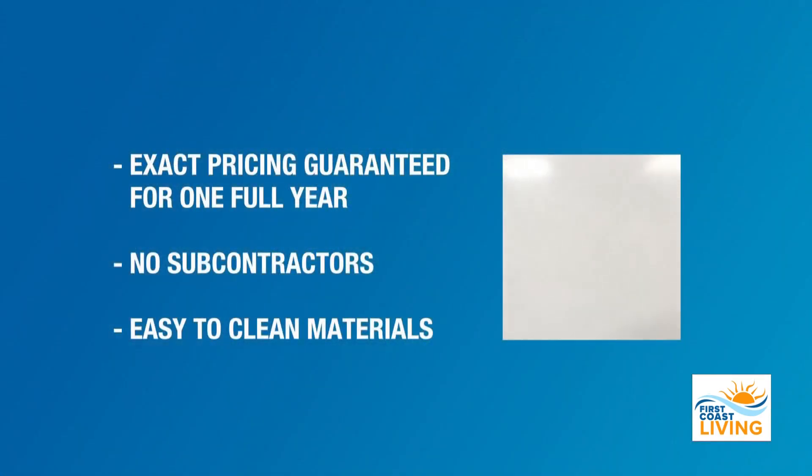We really focus on a few key things. The biggest thing is making sure that we give guaranteed pricing — exact pricing down to the penny — so that we're never coming back and asking for more money. That's great. All of the work that we do is done by our own W-2 employees, so there's no subcontractors involved. That way you know exactly what you're getting and we can stand behind it.